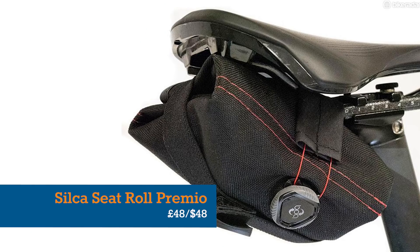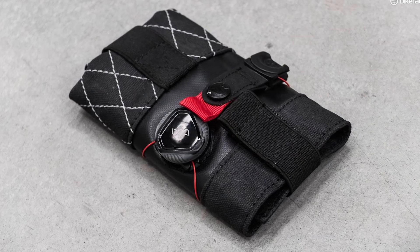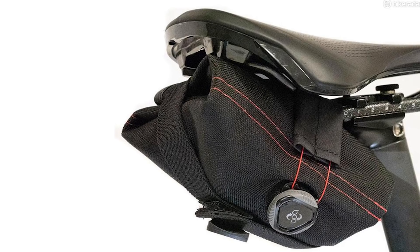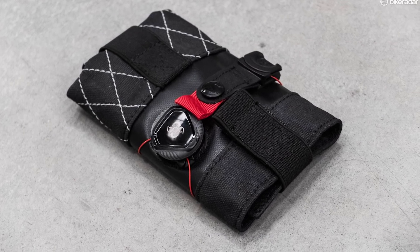But if it's a fashionista you're shopping for, then Silca's Seat Roll Premio is a more stylish, less voluminous alternative. This tool roll closes with a BOA dial, holds a tube, CO2 and multi-tool, and probably other things too. It's beautiful, and we can't think of a roadie who wouldn't love to unwrap this.